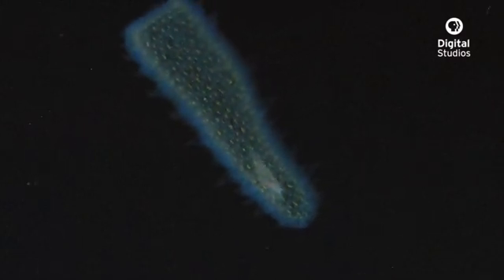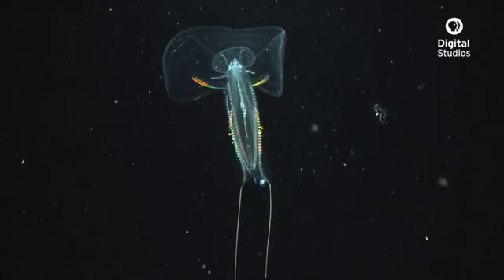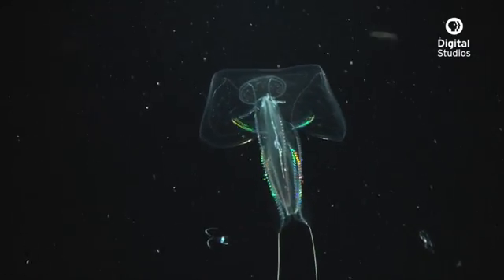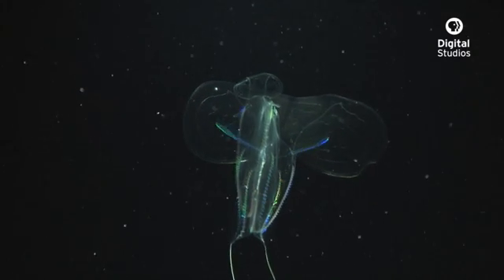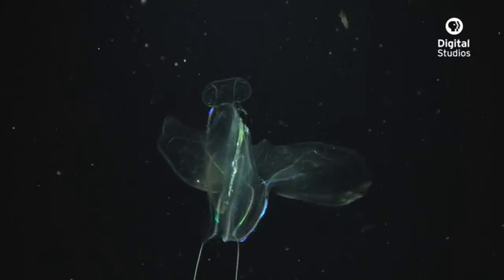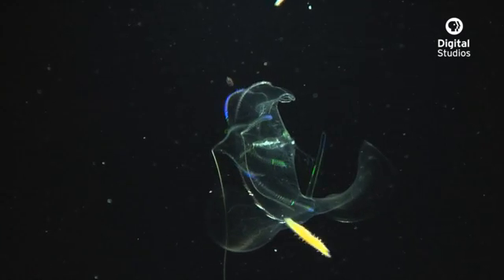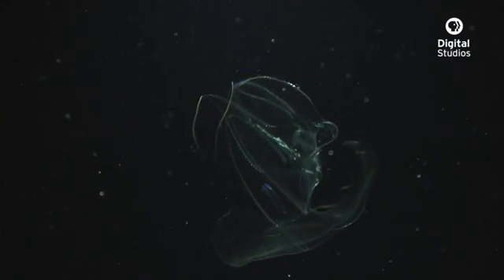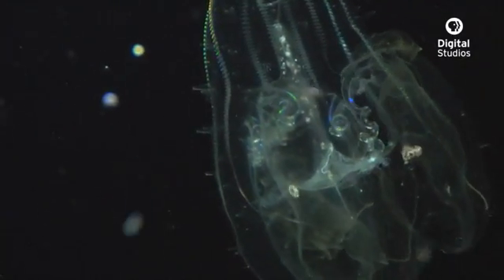One of the most striking creatures that is common in the black water are ctenophores, or comb jellies. Ctenophores are carnivorous, and many of them capture their prey with sticky cells on their tentacles called coloblasts. And they'll use their tentacles to move the prey up towards their mouth where they will ingest them.